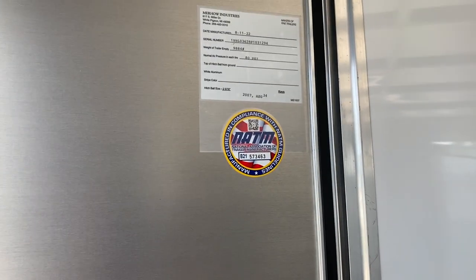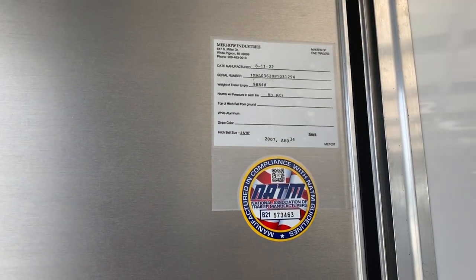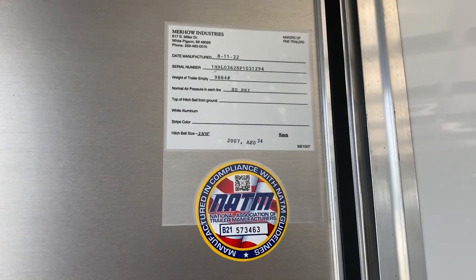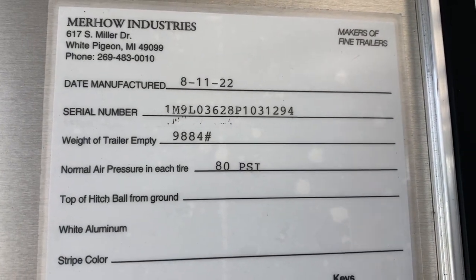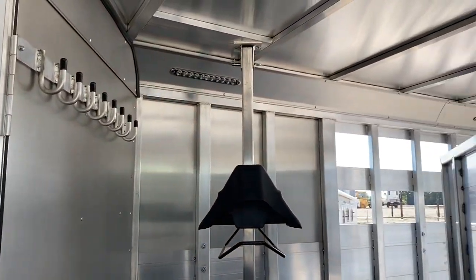A lot of people are buying horse trailers and doing multi-use these days. You could carry livestock, horses, ATVs, golf carts, canoes, all kinds of things. You could haul an animal in the first box and a golf cart in the back box. It's a multi-use trailer. Empty weight on this trailer is 9,884 lbs — not real heavy. That is the true empty weight on this trailer.